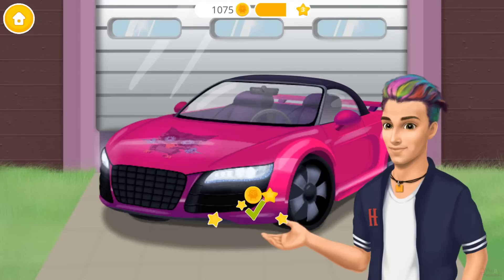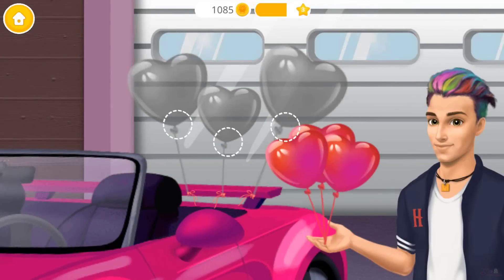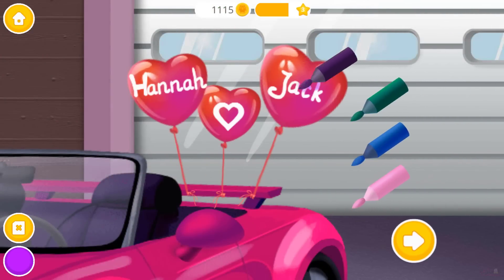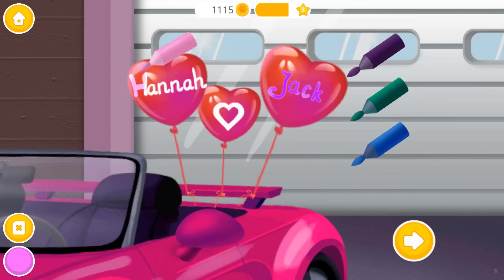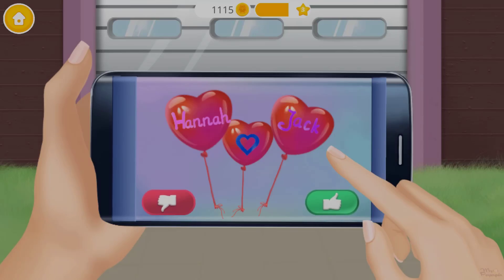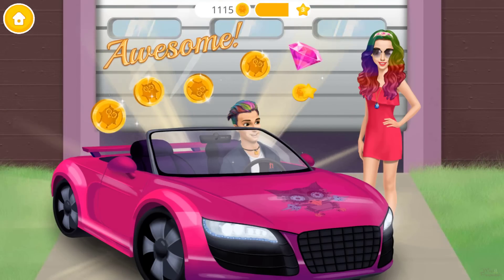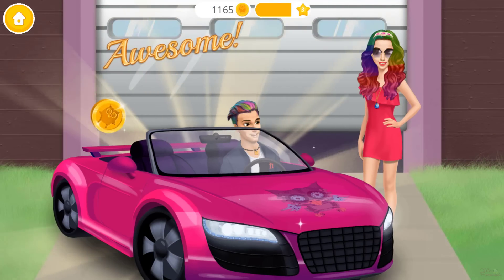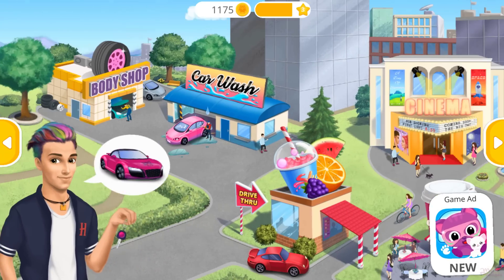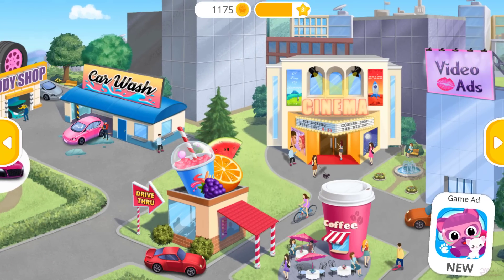Let's open the top. Hannah loves balloons. Let's color it. Do you like it? Hey, Hannah, jump in. Wow, your car is so clean. Hi, Jack. What's up, girls?